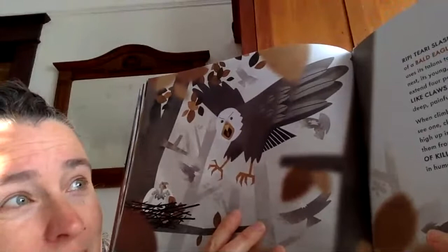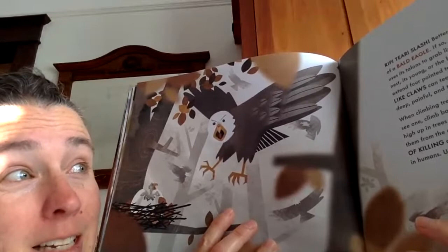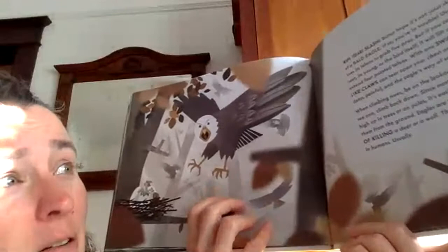Rip, tear, slash. Better hope it's not your skin caught in the talons of a bald eagle — if so, you're in trouble. Usually an eagle uses its talons to grab live prey. But if you come too close to its nest, its young, or the bird itself, it will lift one of its legs and extend four pointed talons. With one swipe, those razor-like claws can tear open your chest or arm. The scratches are deep, painful, and the eagle's way of saying: leave me alone.